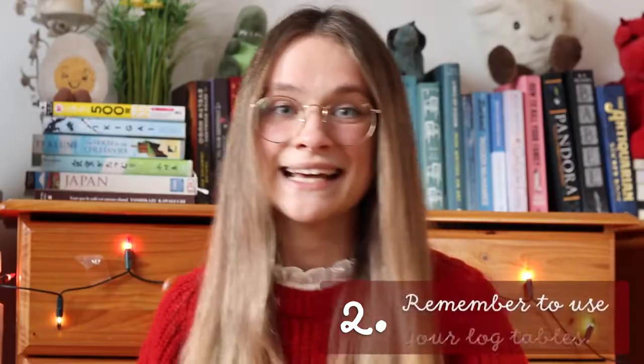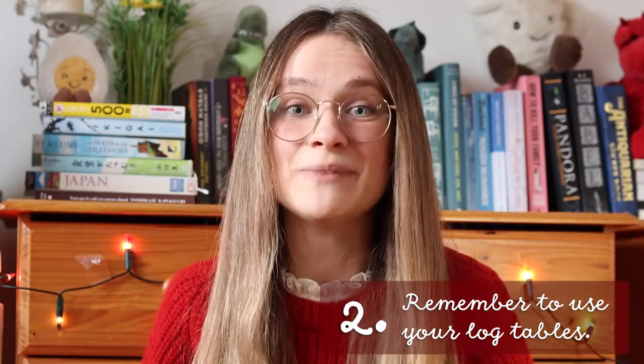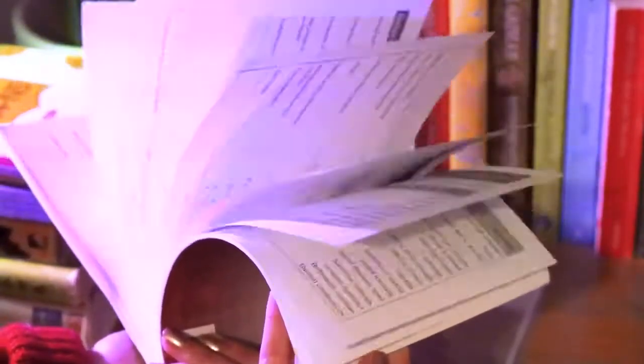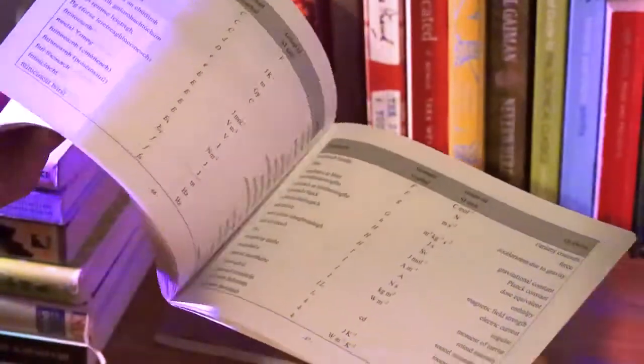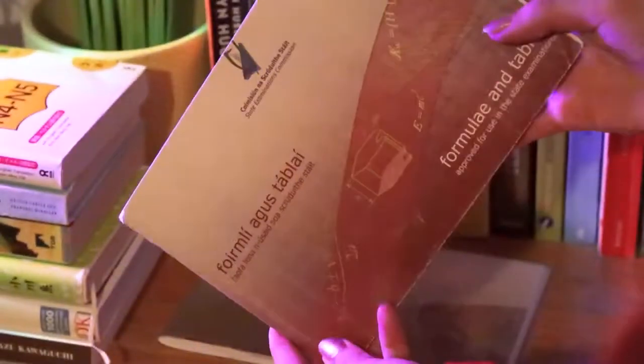The second thing you should know is that the log tables are really important to go through before your exam. The log tables have so much information in them and they can get you loads of marks for zero effort. I was told at the start of fifth year that they were useful, but I didn't realize how useful until the end of sixth year. Having your log tables in your exam is like having a cheat book. For example, for derivation questions you can find the start of many derivations there; if you're unsure about units or definitions, you can find a formula and define its terms to get marks even without having memorized the definition. You can also find relationships between variables.